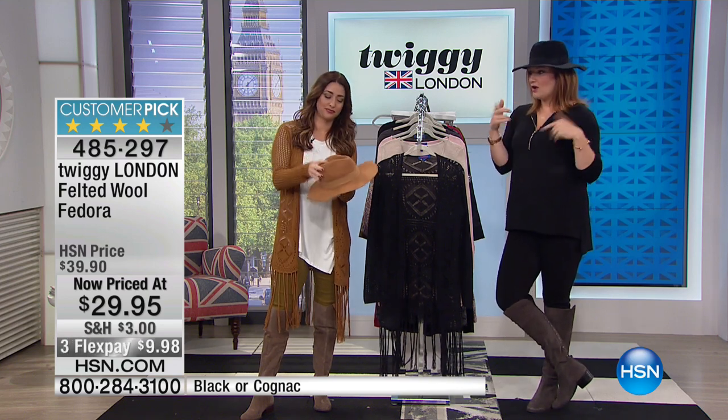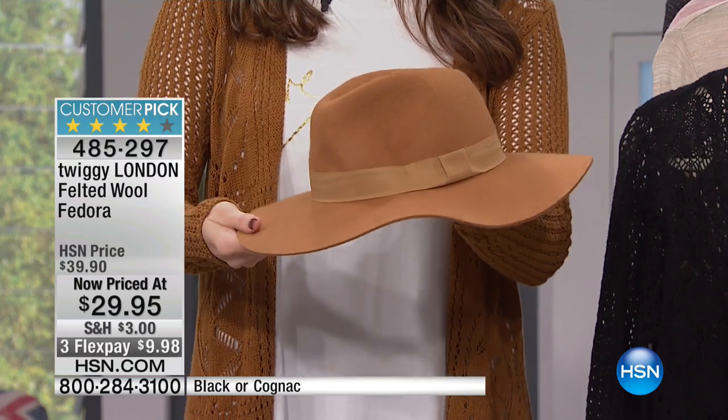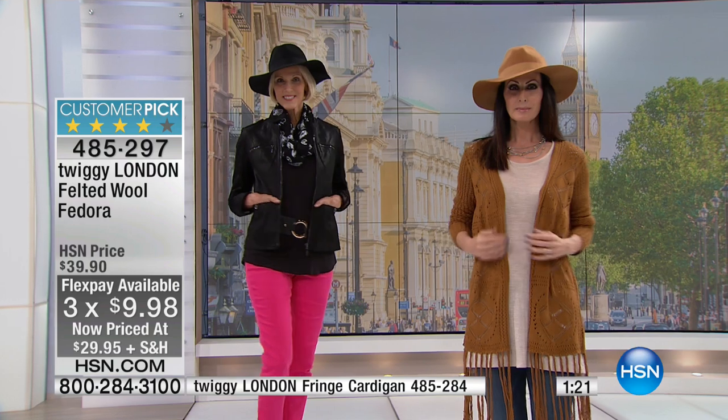Either color — black or cognac — is available at a great price point: $29.95. We have three flexible payments of $9.98. This is the last show of the visit for Twiggy, so if you want to take advantage of this pricing and the FlexPays, it is the most opportune time. Not only is it the last show of the visit, it's the last show of the entire year — Twiggy is not coming back until 2017. This is your opportunity to take advantage of the visit pricing, FlexPays, and all the extras when you shop here at HSN.